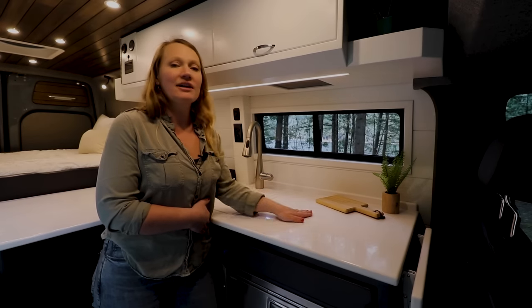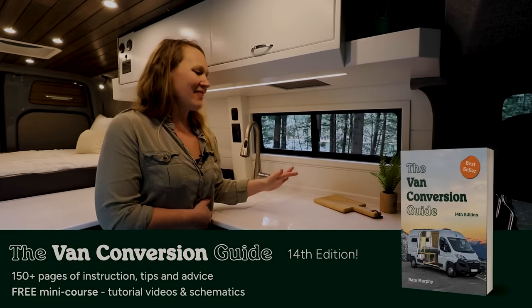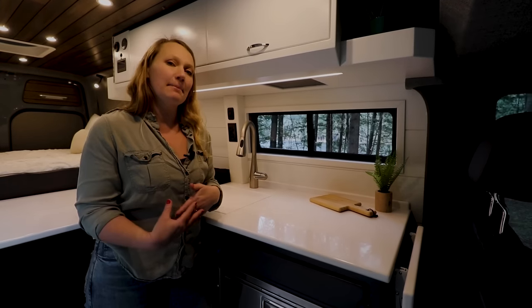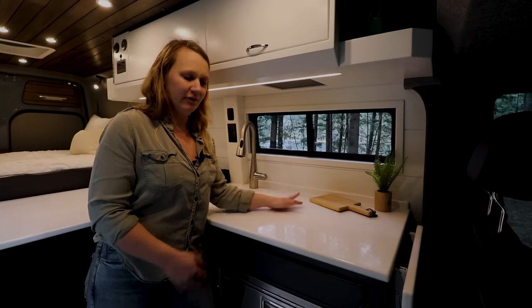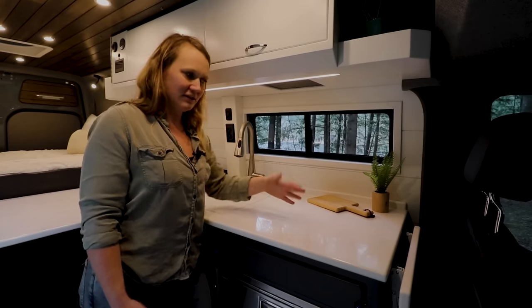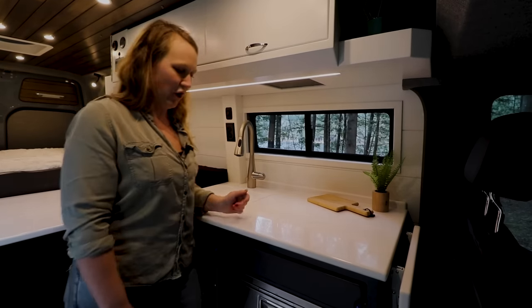The induction cooktop is actually built into the countertop. It will only turn on and get hot if you're using a specific pan, so you can use it as regular countertop space — no big deal — as long as you don't put that specific pan on and turn it on.